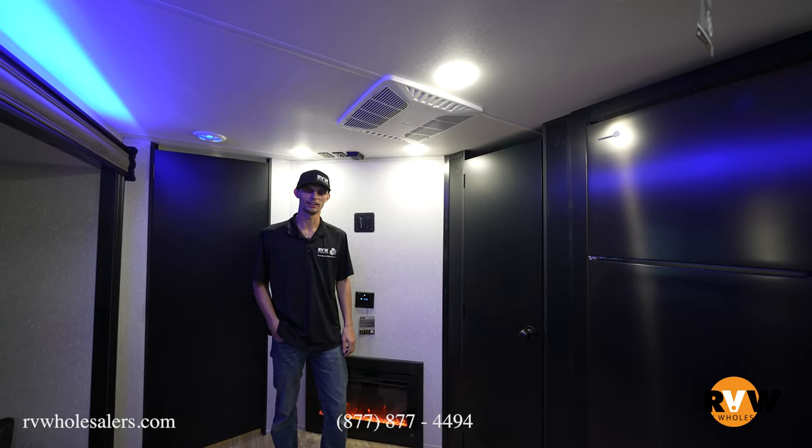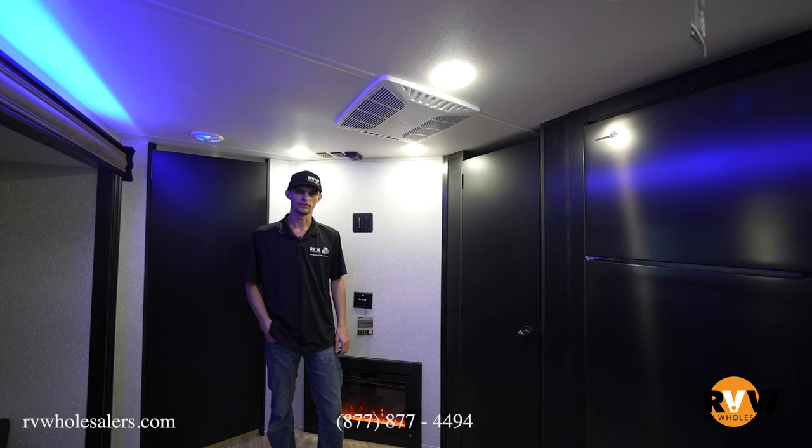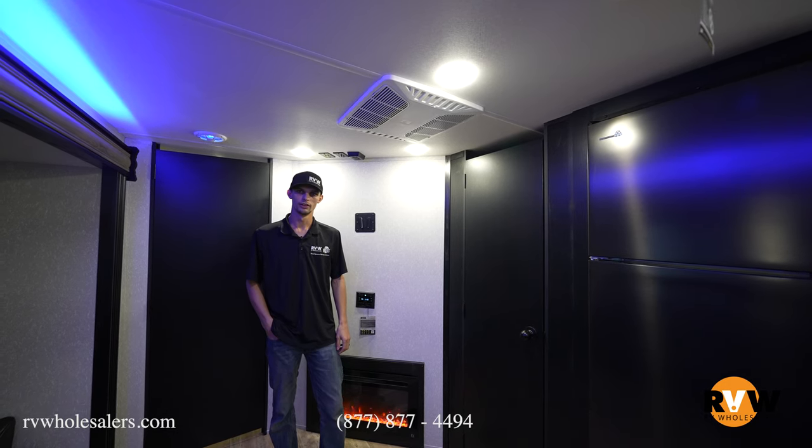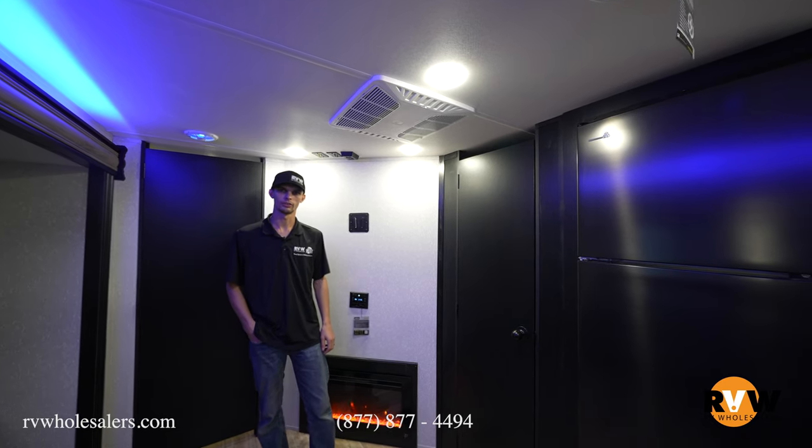This is Micah here at RV Wholesalers. We just walked through the Cherokee 264 DBH. If you're interested in ordering one or buying one in stock, give me a call — my number is 937-649-5632.